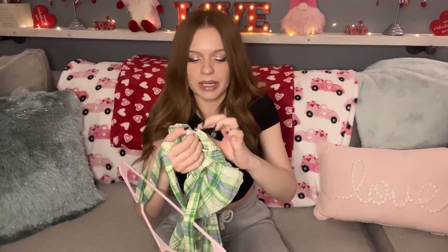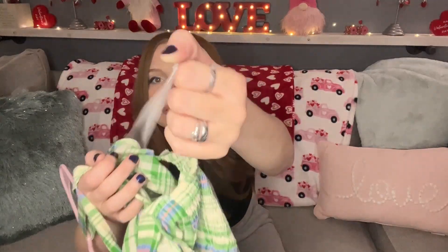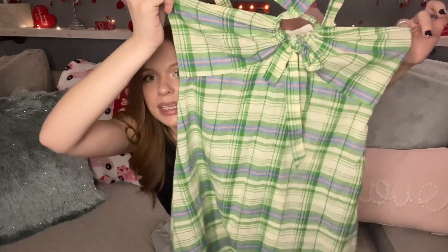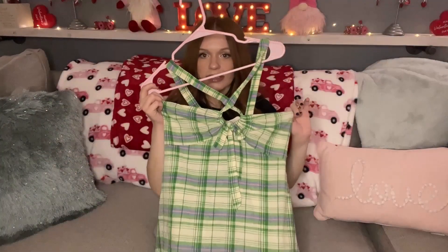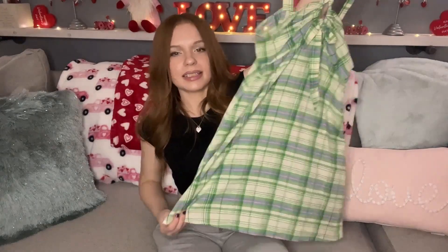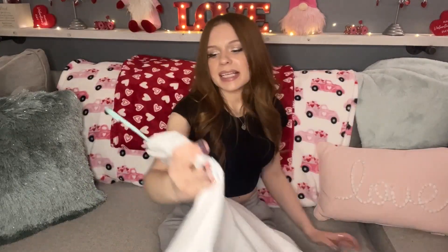The next item was an awesome find — new with tags, Urban Outfitters size small. It's a plaid green halter dress, so cute. I had to grab this. So lightweight, like linen but probably not. It has a cute little smocked back. I like to have girly little fun pieces like this because people love them. I paid four dollars for this.